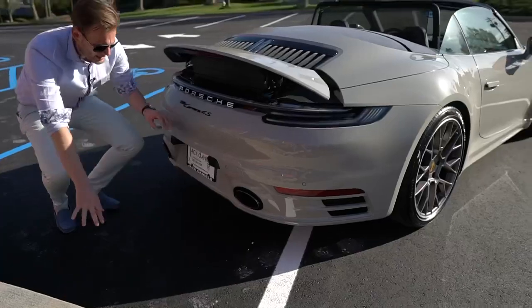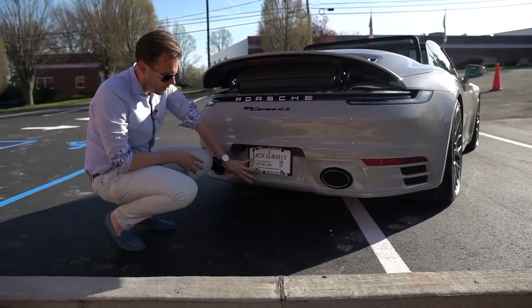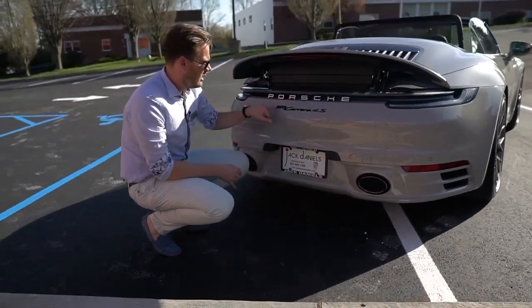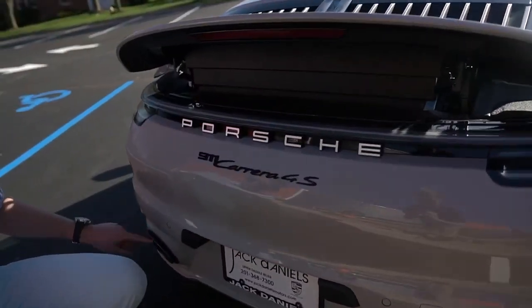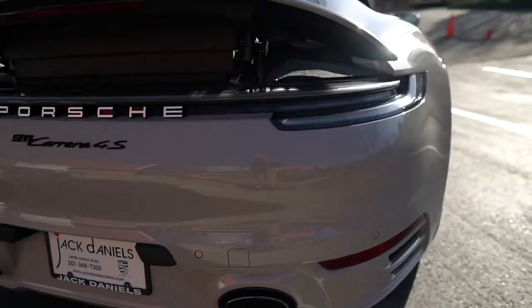Around the back, the full body kit has been done in chalk, also by our Dunstan Exclusive Manufaktura, where the entire body gets pulled down. A lot of chalk on the back, badging in black to match the tail pipes — and that's some of the exclusive highlights here on the exterior.